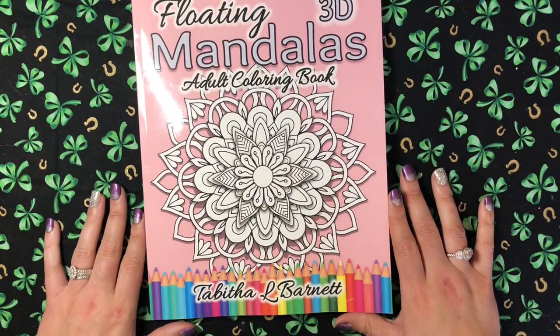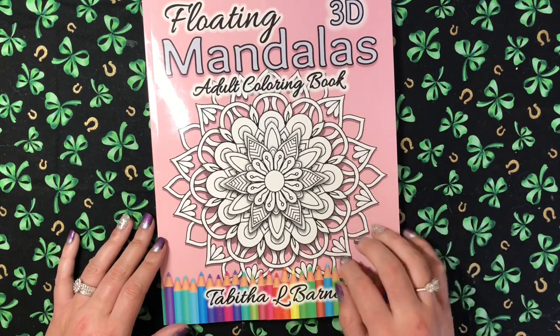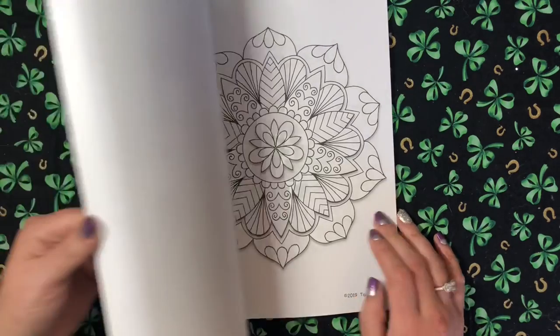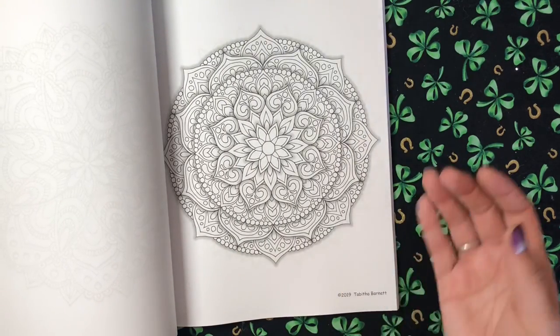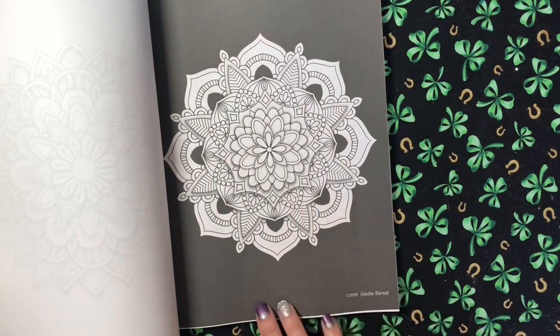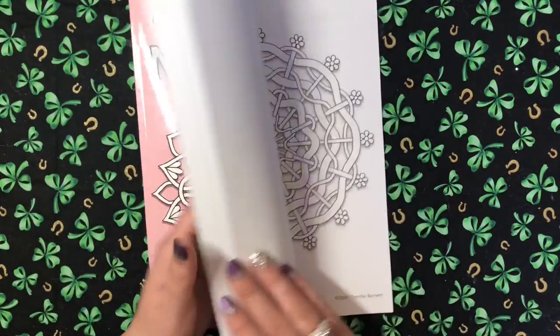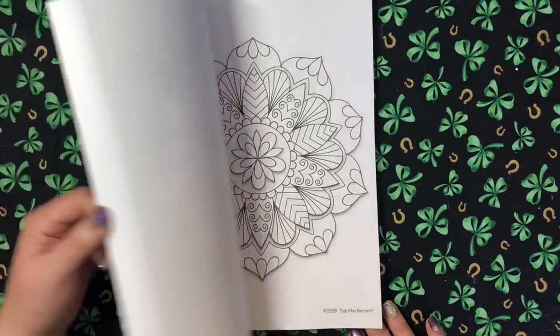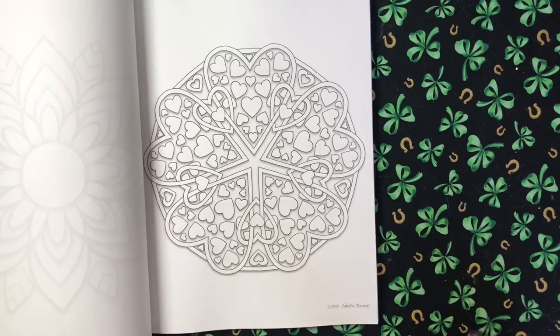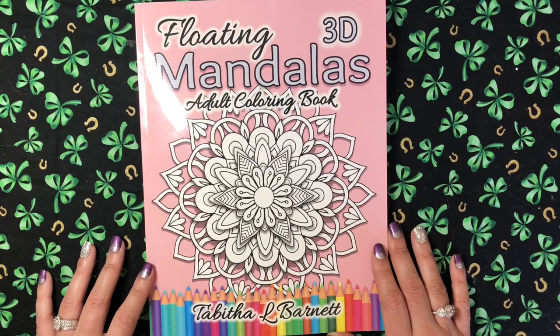All these next books I purchased myself. I got 'Floating 3D Mandalas' by Tabitha L. Barnett — I've been eyeing these books for a while so I went with the first one. There are two in the series and I'll have to buy the second one too. I love my mandalas — these are cool because when done they look kind of 3D with a little bit of shading. What I also love is that some pictures have black backgrounds, which I love. I'll probably do this one first.